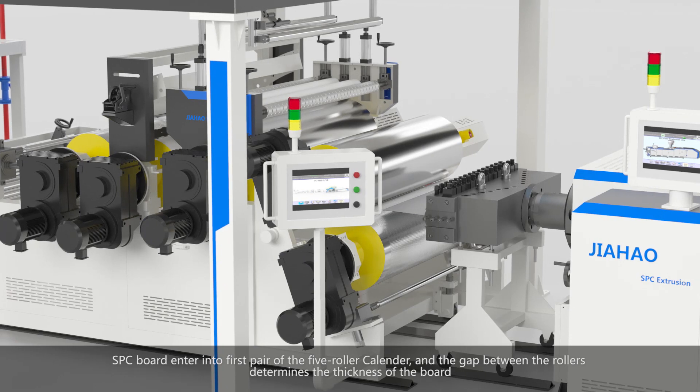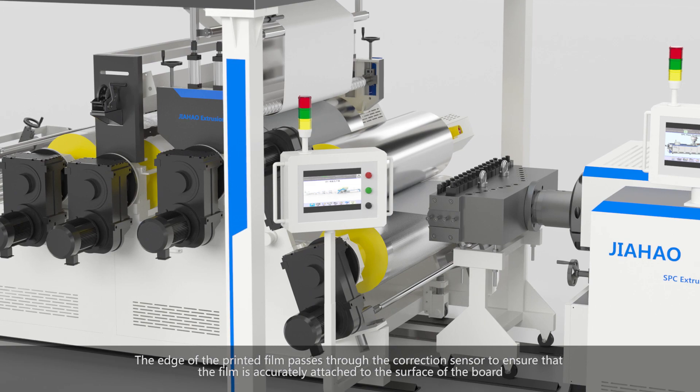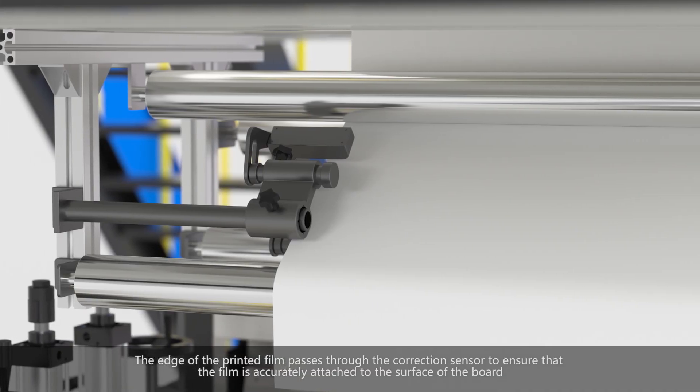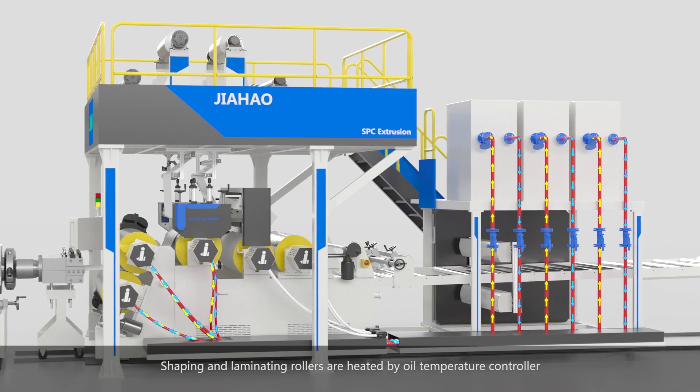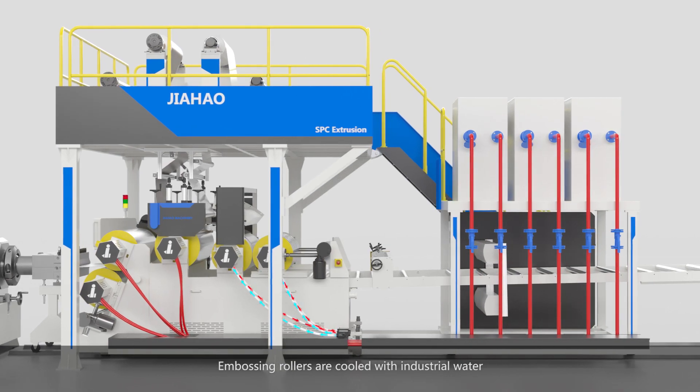The SPC board enters the first pair of the five-roller calendar, and the gap between the rollers determines the thickness of the board. The edge of the printed film passes through the correction sensor to ensure that the film is accurately attached to the surface of the board.